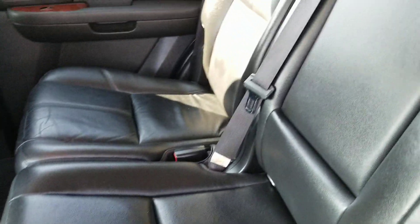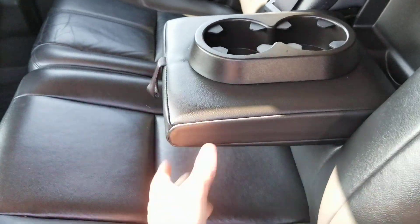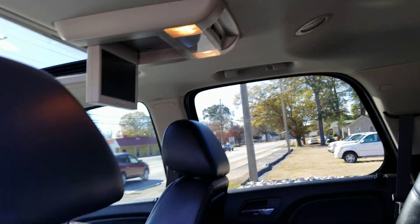We've got the bench seat, not the captain chairs back here. That gives you one more extra seat. And when this center console comes down, two nice cupholders plus a great armrest. Third row seat back there looks like nobody's really ever used it. Headliner looks amazing. It's got the all-weather mats in here, guaranteed to keep the carpets clean.